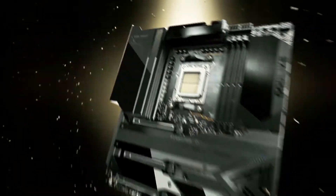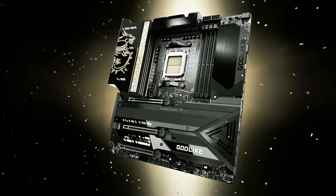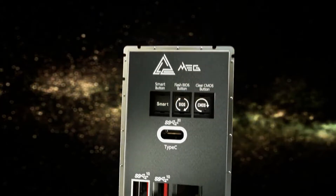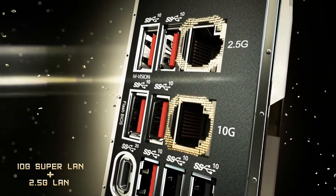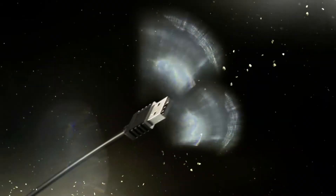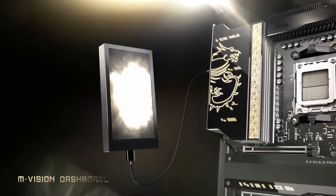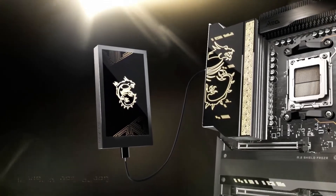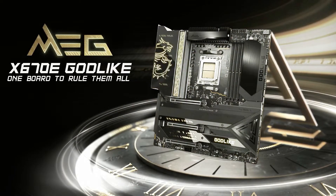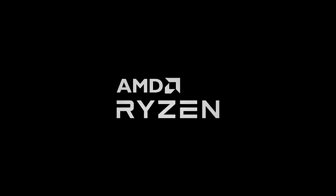Connectivity is top of the line, with dual Thunderbolt 4 ports, Wi-Fi 6E, and 10G Ethernet, ensuring you have the fastest and most reliable networking options. The MEG X670E Godlike also offers extensive RGB lighting options, customizable through MSI's Mystic Light software. With its premium build quality, advanced features, and exceptional performance, the MSI MEG X670E Godlike is the ultimate motherboard for enthusiasts and professionals.